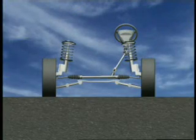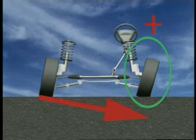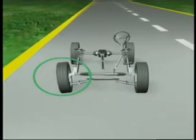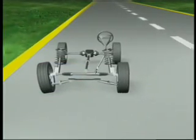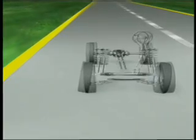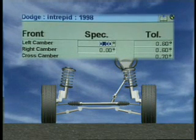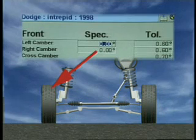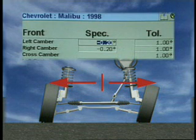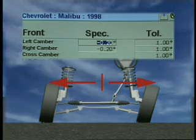As a rule of thumb, a camber pull will typically direct the vehicle towards the side with the most positive setting. If camber cannot be set the same on each side, it should be set so the side-to-side variance does not exceed the manufacturer's specifications.